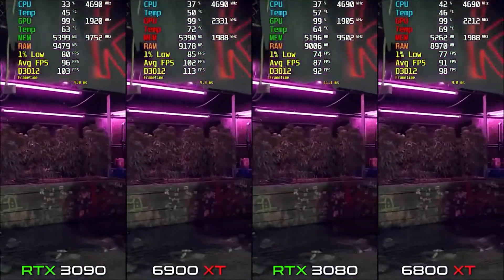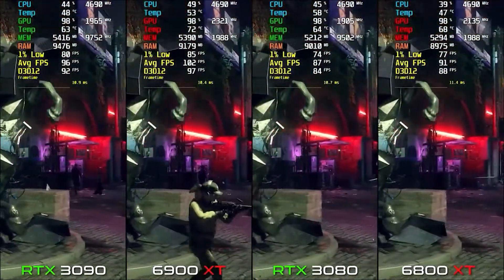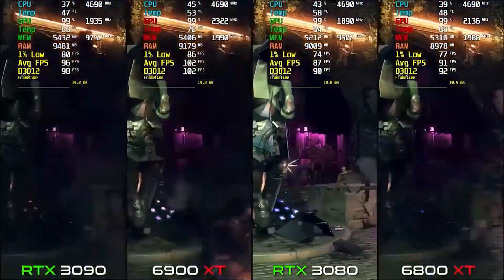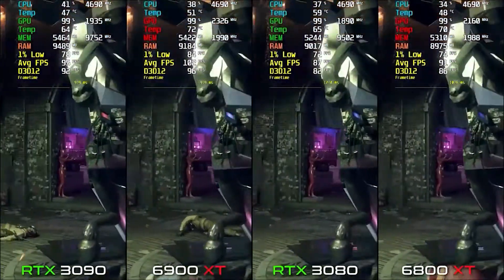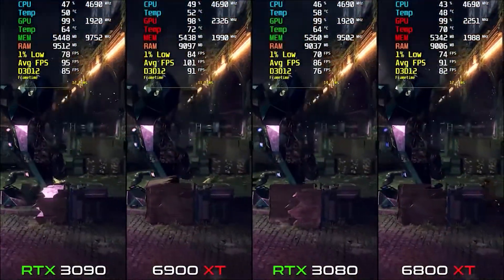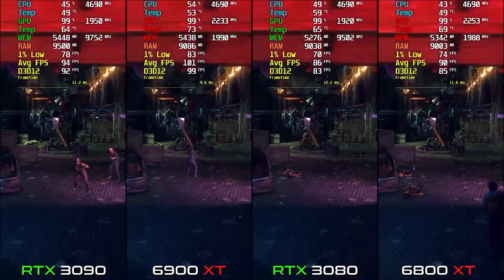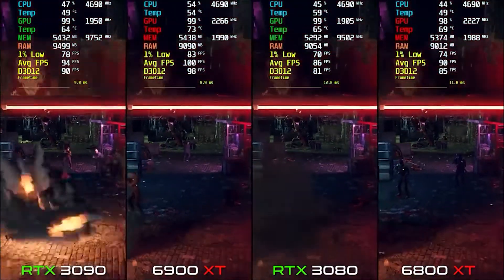AMD is definitely better in this game. You can also check out the 1% lows, and the RAM usage is almost the same across cards. That was Watch Dogs Legion.